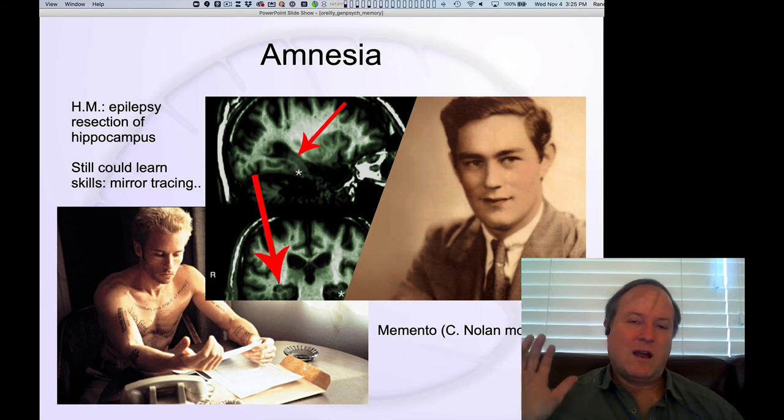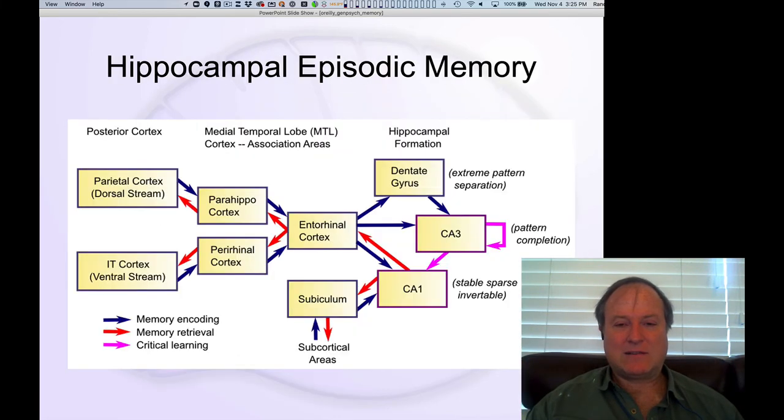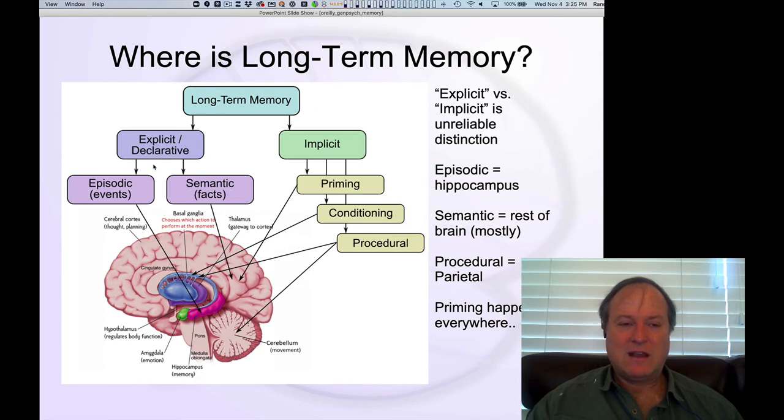H.M. could still learn other things, and that was also a big part of what he taught us — he could learn procedural tasks. That's what underlies the distinction between episodic memory and implicit memory. These implicit abilities, relying on the cerebellum and posterior cortical systems in the parietal lobe, were largely intact. So learning in these areas is not affected by damage to the hippocampus.